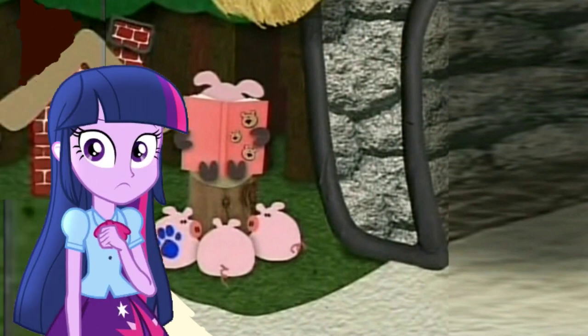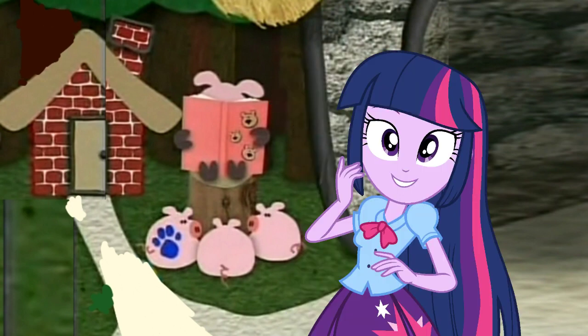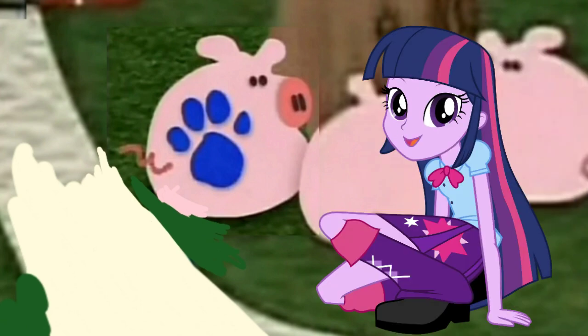A wolf! What was that? A clue! Did you see a clue? Where? Behind you! This pig has got Blue's paw prints on it! It must be one of Blue's clues!